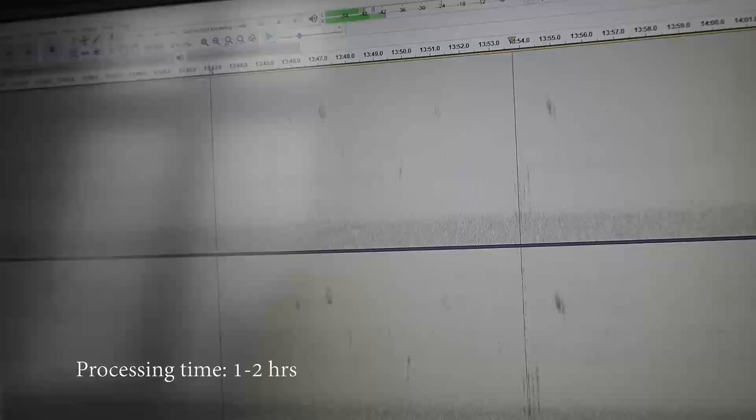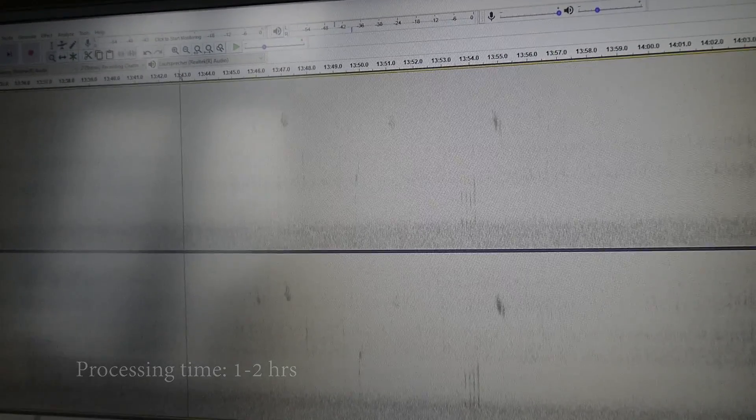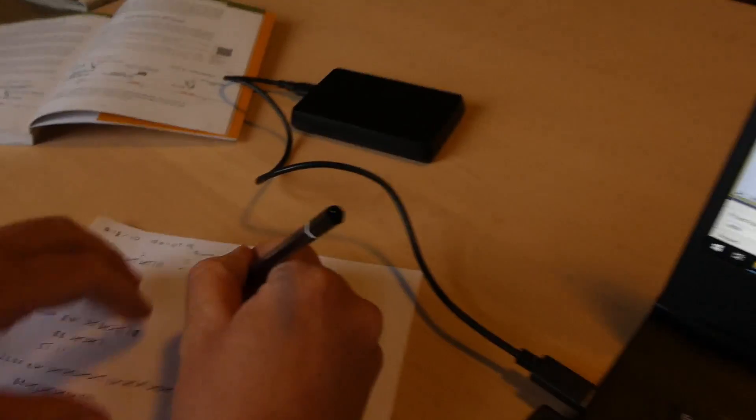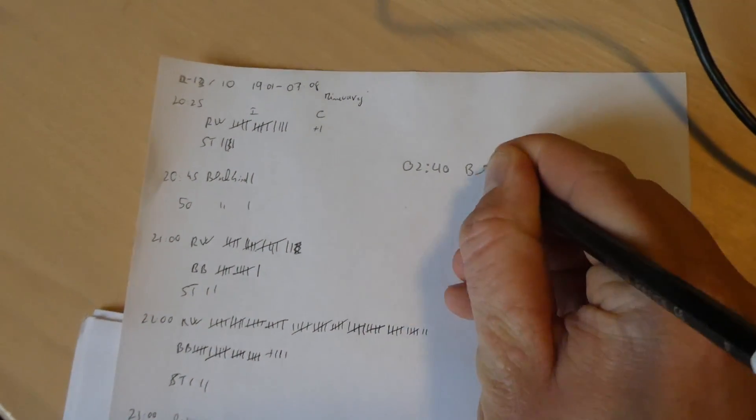When I use the Audacity software, I process the file on a one-minute scale and look at the image of the sound. You just go through it, and when you have an image that looks like a bird call, you hear it, write it down, and go through the whole night like that.